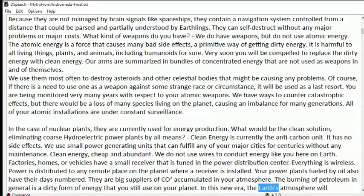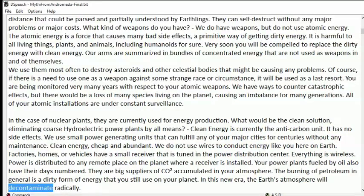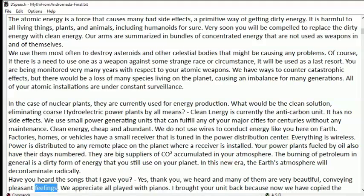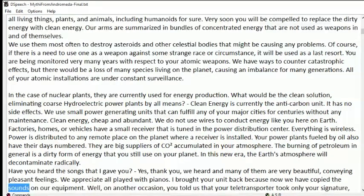In this new era, the Earth's atmosphere will decontaminate radically. Have you heard the songs that I gave you? Yes, thank you, we heard and many of them are very beautiful, conveying pleasant feelings. We appreciate all played with pianos. I brought your unit back because now we have copied the sounds on our equipment.